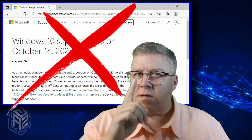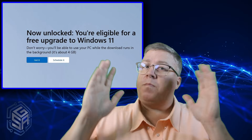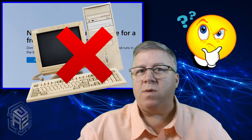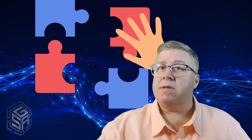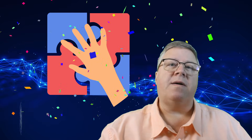No more updates. No more patches. The most obvious solution? Upgrade to Windows 11. But if your computer isn't Windows 11 compatible, there's a solution — and believe it or not, it's easier than you think. I'm here to tell you all about it.